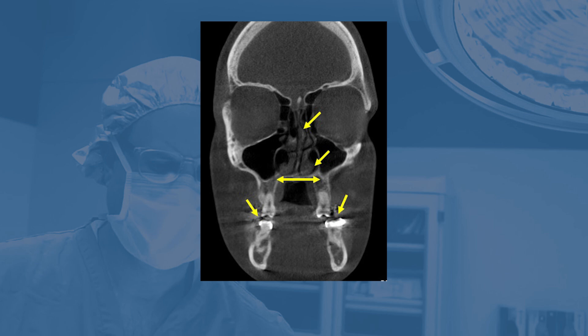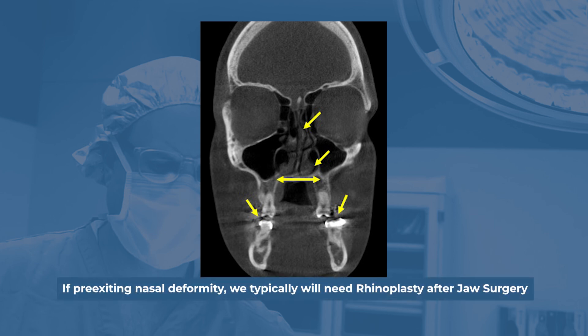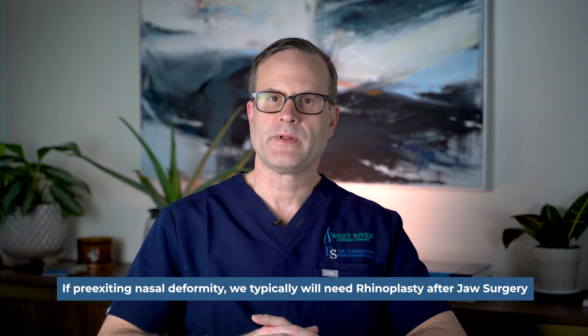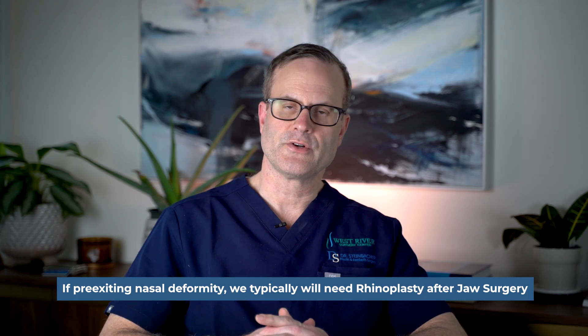In some situations, if the nasal aesthetics don't change significantly or improve because of the jaw surgery and we've opened up the nasal breathing, a future rhinoplasty is not needed. In situations where we know there's a pre-existing nasal deformity and significant obstruction — particularly in the cartilaginous septum and the septum comprised of the vomer and the perpendicular plate of the ethmoid — we can typically anticipate that rhinoplasty will likely be required after jaw surgery.